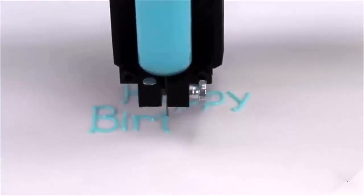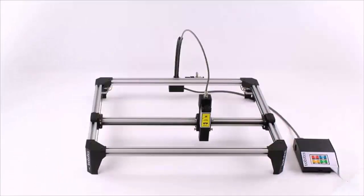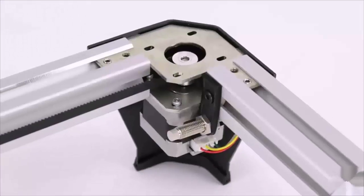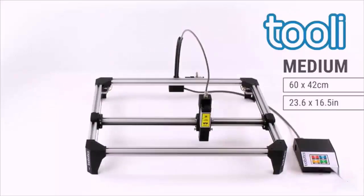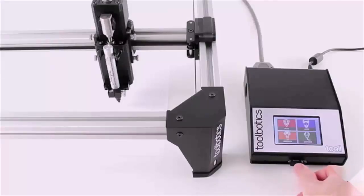Toolie is a plotter, an airbrush, a laser cutter, a dispenser, and offers endless possibilities as an all-in-one machine. Toolie is scalable — our efficient structural rail design together with a core XY drive system means only a handful of components governs the working size.